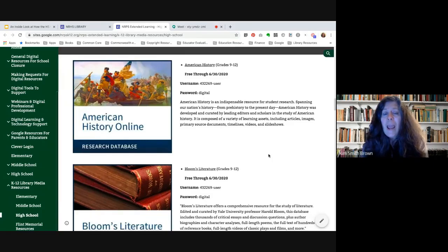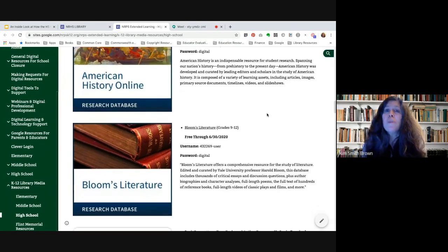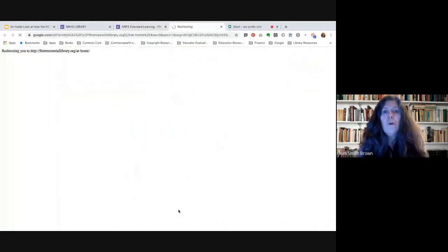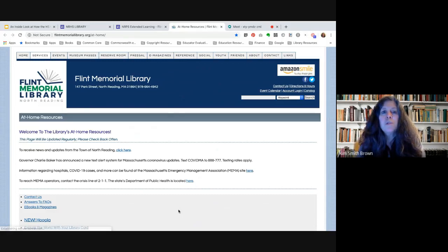Each entry has the information you need — usernames, passwords, expiration dates, and a blurb describing the different databases. You'll also find on the NRPS Extended Learning page a link to the Flint Memorial Library's resources at home. Some of these overlap with what's already on the Extended Learning site, and some are additional resources. Danielle Masterson, Head of Youth and Children's Services at the Public Library, works very closely with the high school so that we're providing overlapping services for students.